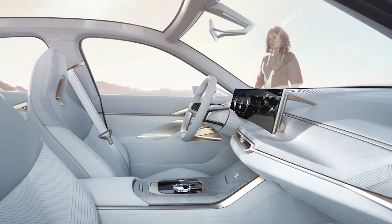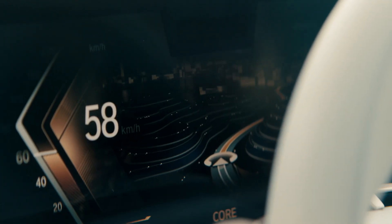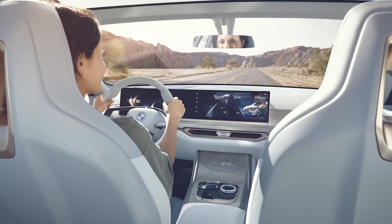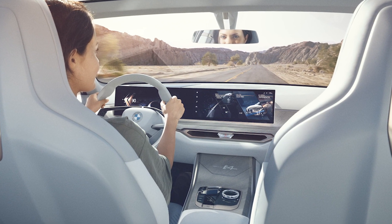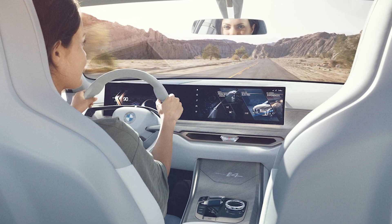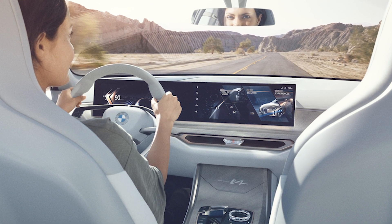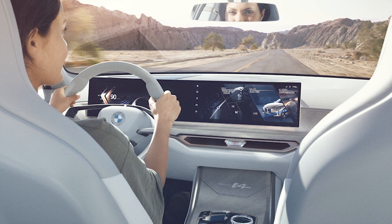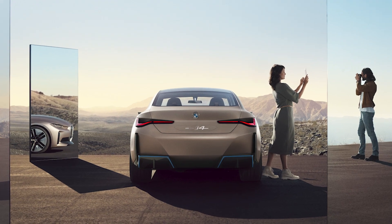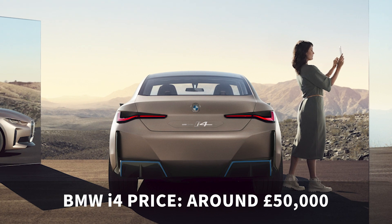The inside has a more radical, minimalist appearance, and that large curved touchscreen dominates. Although we hope many of the infotainment features will still be accessible through the physical dial, because BMW's iDrive system has been one of the most usable in-car entertainment systems for years, and we wouldn't want to see that go entirely. Expect the BMW i4 to go on sale in 2021 for around £50,000.